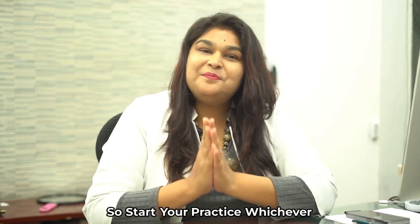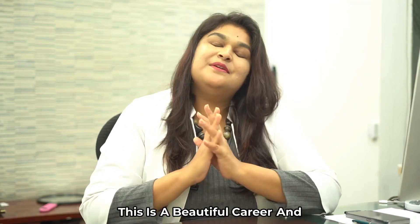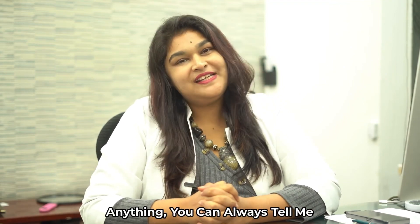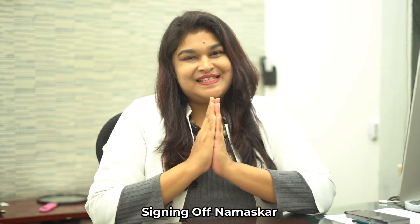So start your practice at whichever level you are — MBBS, diploma, or already practicing aesthetic dermatology. This is a beautiful career, and if you want to know anything else or need my guidance, you can tell me in the comments below and I'll be happy to help. This is Dr. Ipshita Johri signing off. Namaskar.